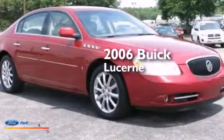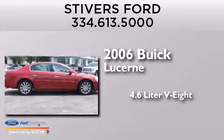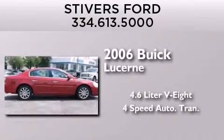This is a 2006 Buick Lucerne. It features a 4.6 liter 8-cylinder engine and a 4-speed automatic transmission.